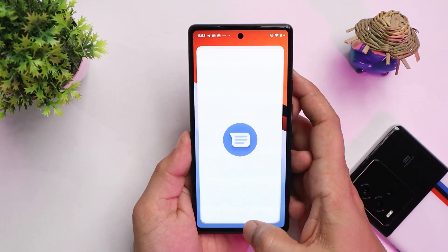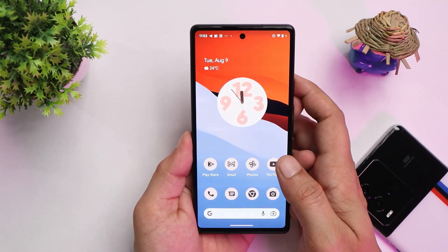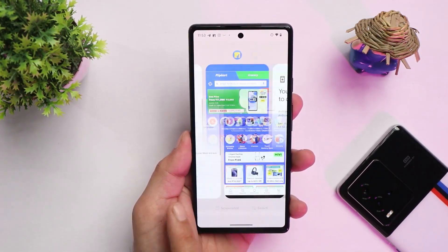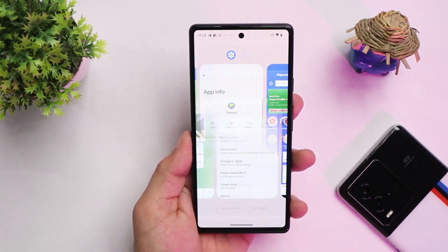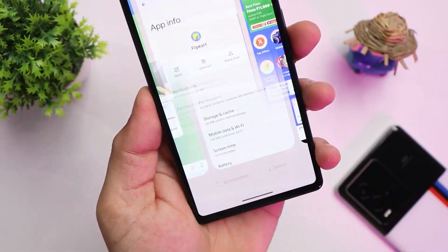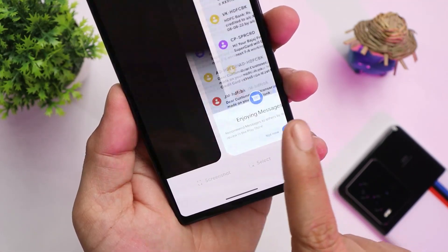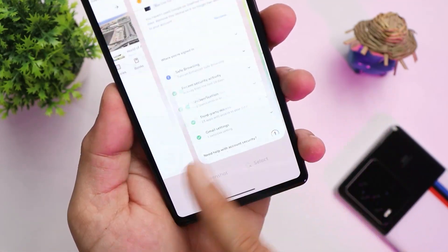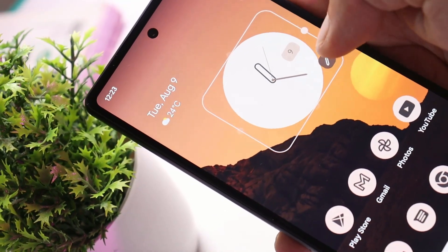I personally feel Android 13 is way better than Android 12. The animations are way better, scrolling seems great, and haptic feedback is noticeably improved on Android 13 compared to Android 12 — even though it's still in beta phase, you'll definitely feel the difference in haptic feedback on your Pixel 6a.